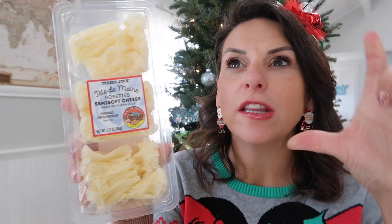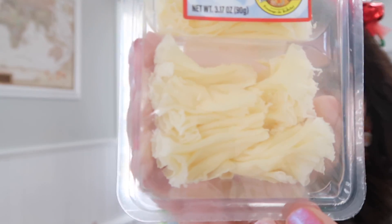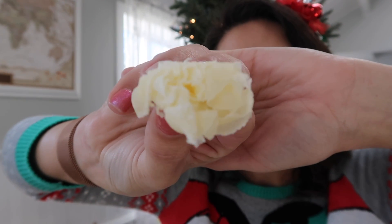Also these jumbo cinnamon rolls with vanilla icing are awesome on any warm, snuggly morning — we like to have them specifically around the Christmas season. Now I'm noticing I have a lot of cheese items here! I've never seen these at Trader Joe's — they had a little gingerbread man above them indicating they're great as finger food. These are the Tête de Domaine rosettes of semi-soft cheese. Look how pretty they are.